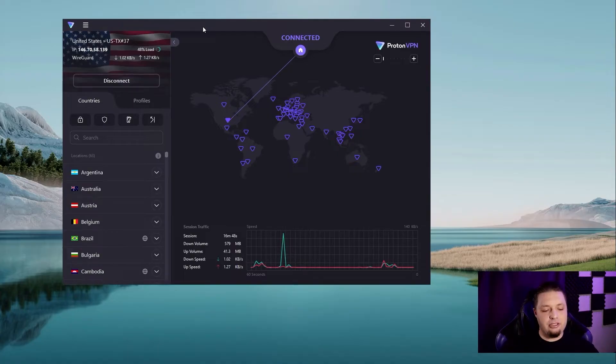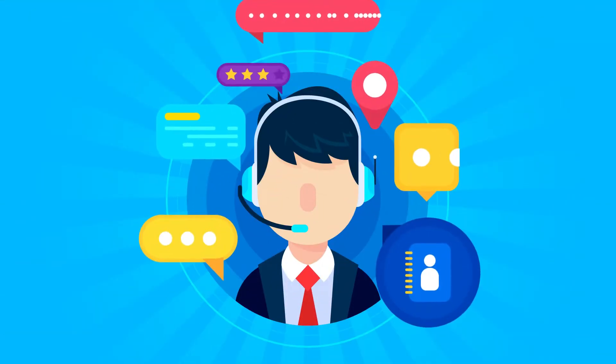There are no browser extensions that I have found. You can connect up to 10 devices at a time, which is on the higher end, and I love that. There is email support and a bot chat app that you can use to get some support, as well as a knowledge base.